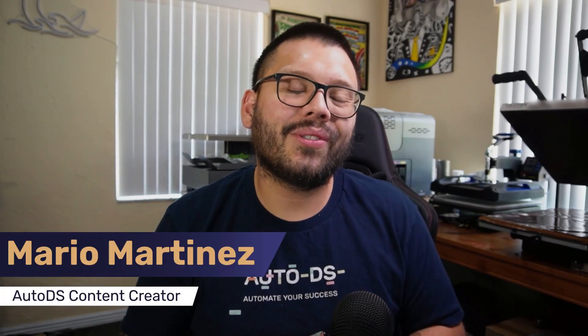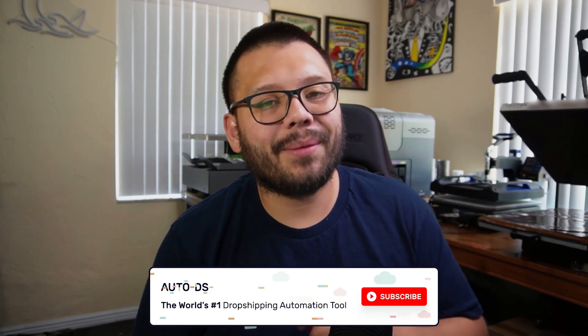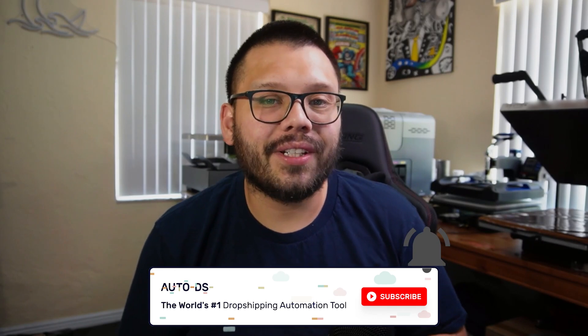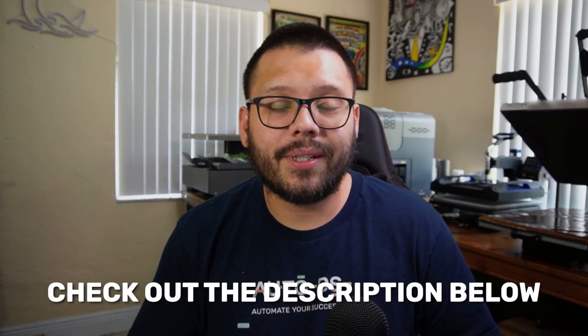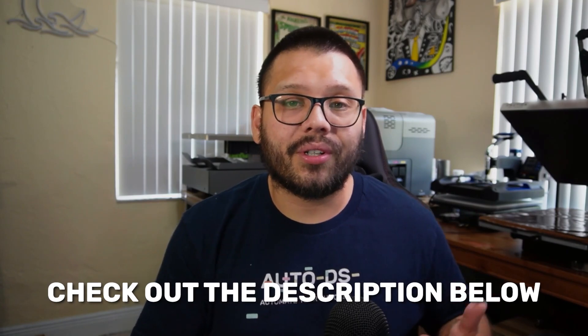Before we get started, if you haven't done so already please make sure to hit that subscribe button and ring that little bell notification so you don't miss out on any future videos. Here on this channel all we do is talk about dropshipping and some of the best ways that you can start growing your business. If you want more information on anything I'm going to be covering in this video, just check out the description down below — there's going to be a link to a relevant article down there.